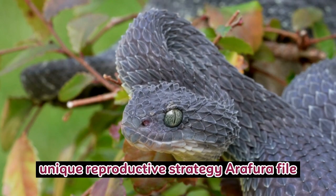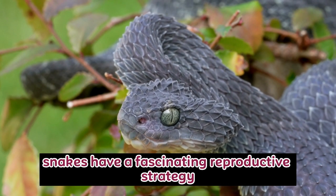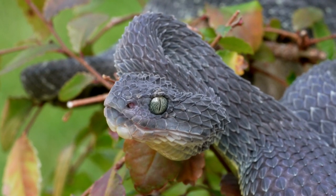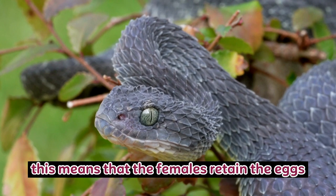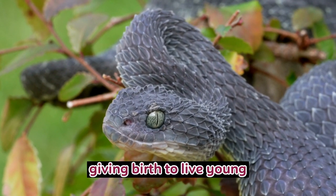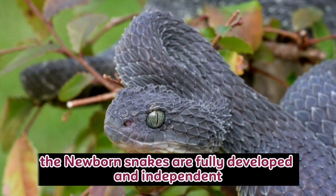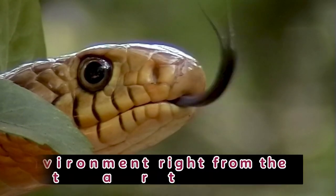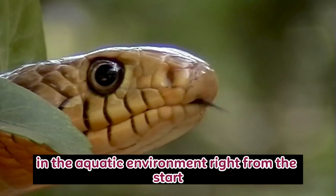Unique Reproductive Strategy: Arafura file snakes have a fascinating reproductive strategy known as ovoviviparity. This means that the females retain the eggs inside their bodies until they hatch, giving birth to live young. The newborn snakes are fully developed and independent, equipped to survive in the aquatic environment right from the start.